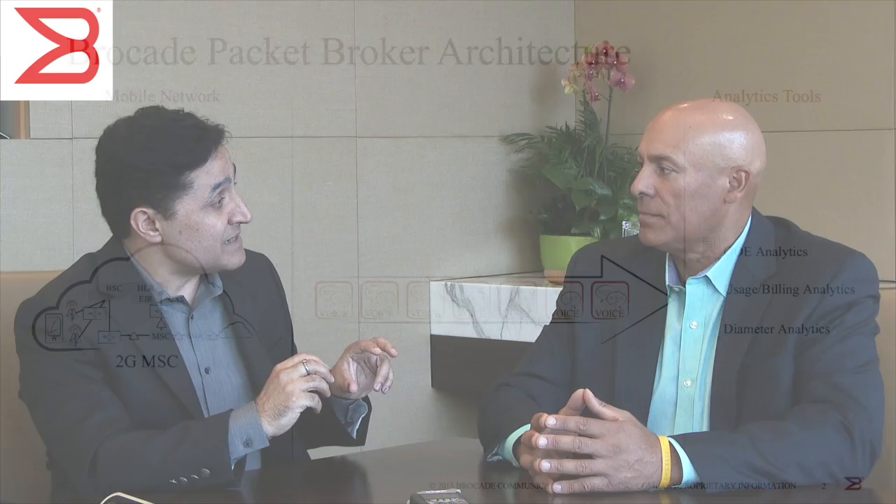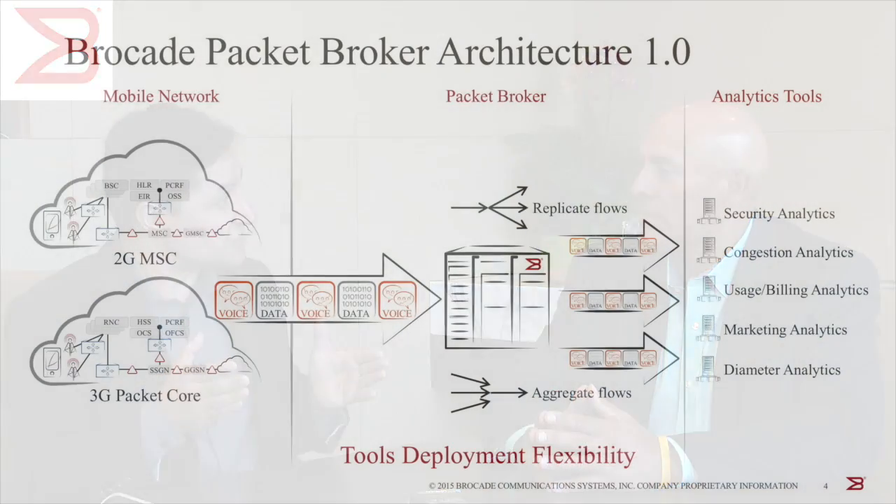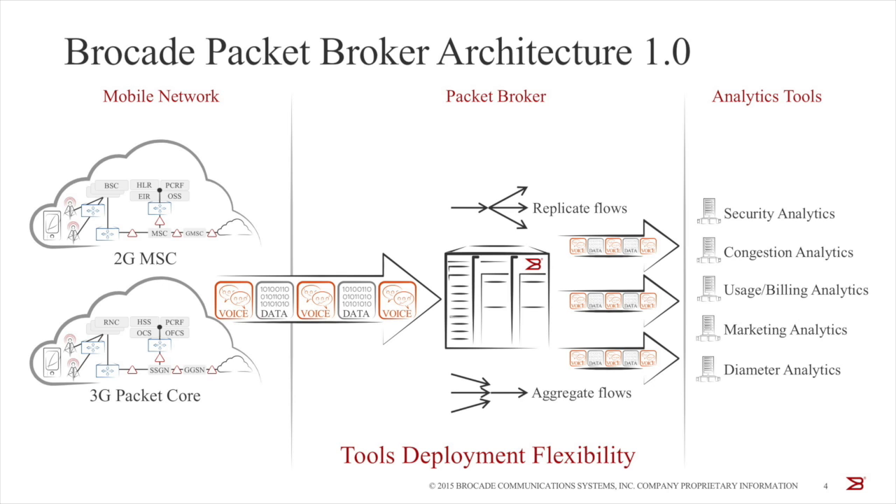Brocade has had three generations of packet brokers over the last few years, roughly aligned to current mobile technologies. 2G was predominantly voice-dominated, and mobile operators used to tap directly into the mobile switching center elements, with analytics tools used to analyze quality of experience for voice. Then came 3G, and data started to become a key component. New tools for congestion management, capacity planning, and security came into existence, and adding these new tools quickly and cost-effectively became a major challenge. At that point, packet brokers were used to improve deployment flexibility — performing aggregation and replication. We called it Visibility 1.0, or the first generation of packet brokers.